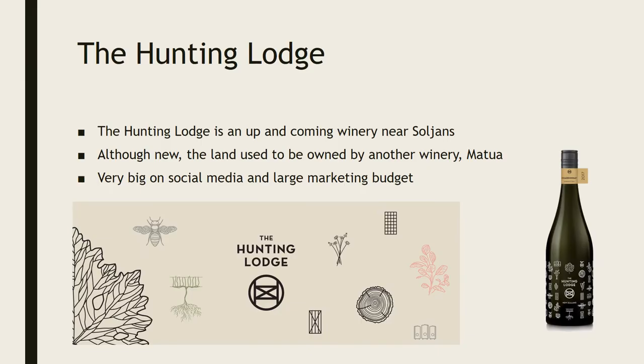So what is the Hunting Lodge? The Hunting Lodge is a newer winery based in Auckland. It's not that far from where my family's winery, Solgen, is — it's in Kumeu in Auckland. They've only actually been around for a year or two. They bought the land off a winery called Matua that used to be there, a bigger brand in New Zealand, but they sold a few years ago and moved down south to Marlborough, which is where most of the wine industry in New Zealand is nowadays.